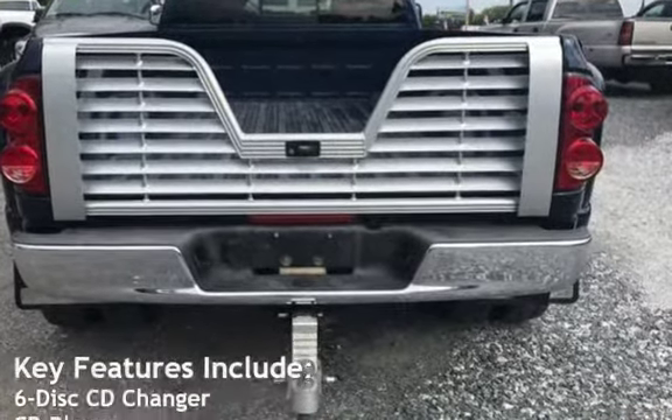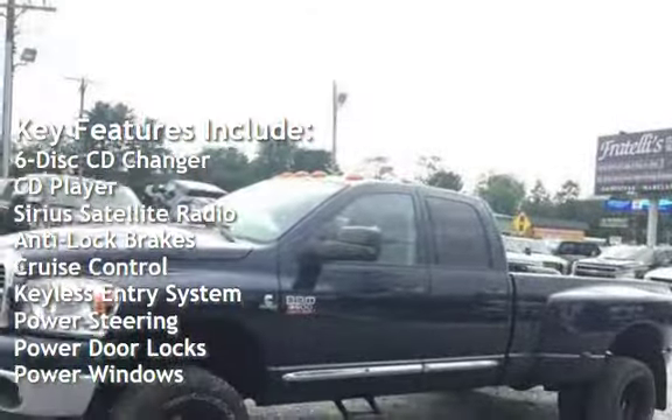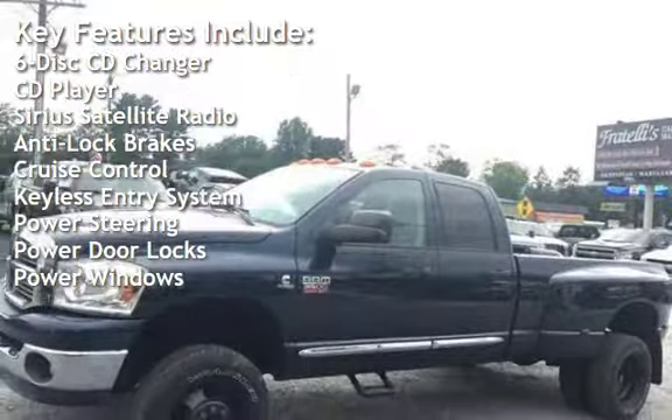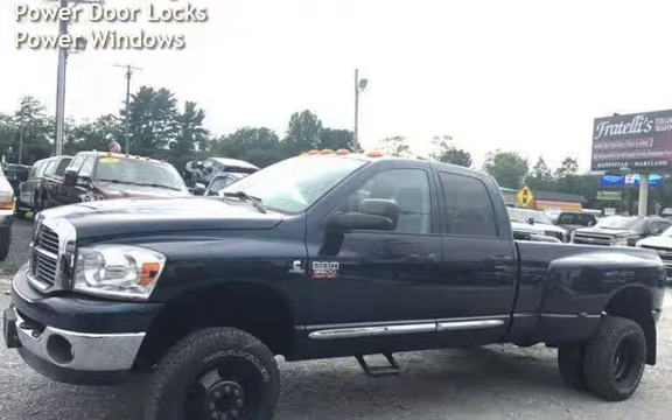Key features include: six-disc CD changer, CD player, Sirius satellite radio, anti-lock brakes, cruise control, keyless entry, power steering, power door locks, and power windows.